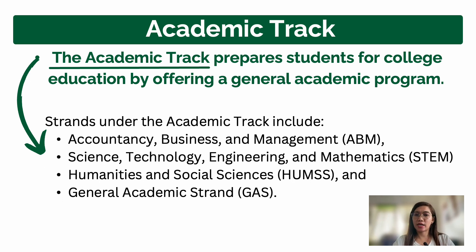Under the Academic track, the first strand is Accountancy, Business and Management or ABM. This is for students who want to become accountants or whose preferred college course is related to business and management — anything about accountancy.